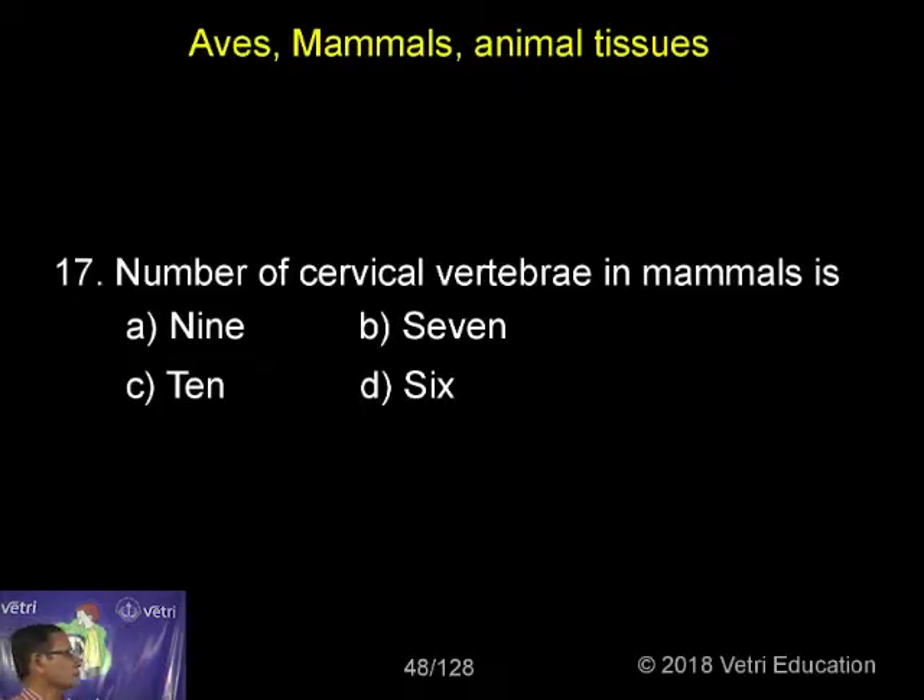The number of cervical vertebrae in mammals is one of the peculiar characters. In the case of mammals, there are 7 vertebrae in the neck region. In all mammals there are certain exceptions, but in all mammals we have 7 vertebrae, including camels and giraffe.